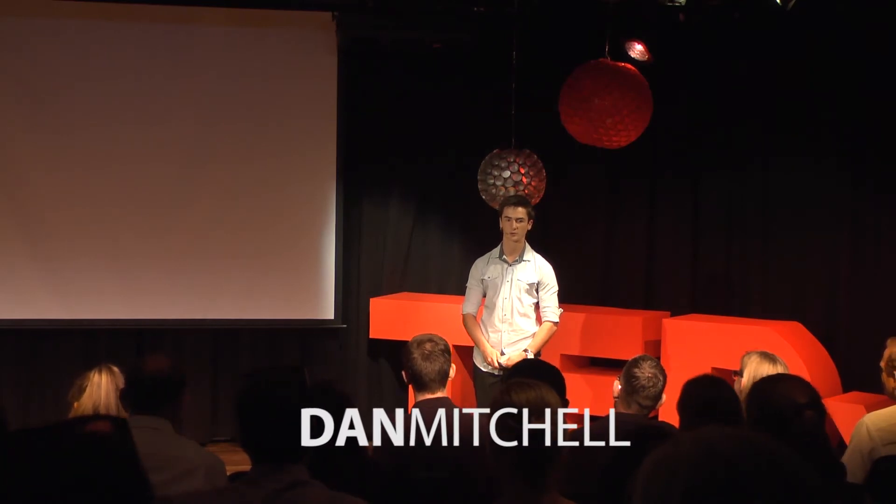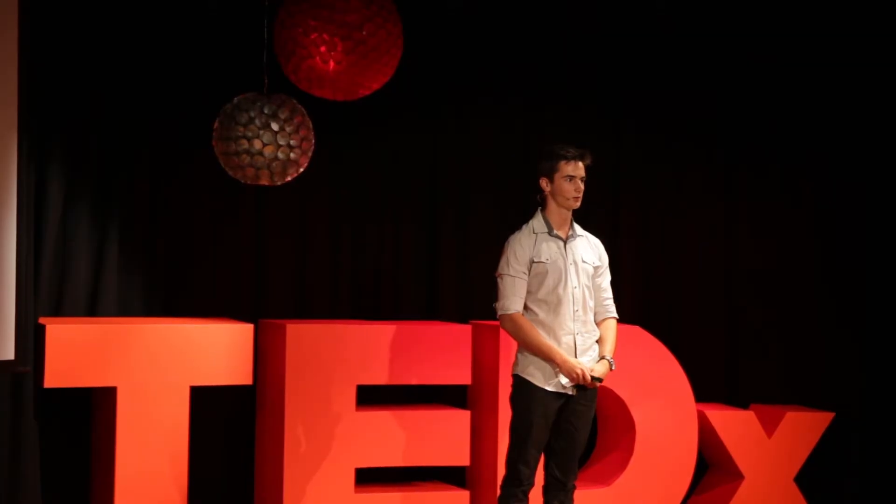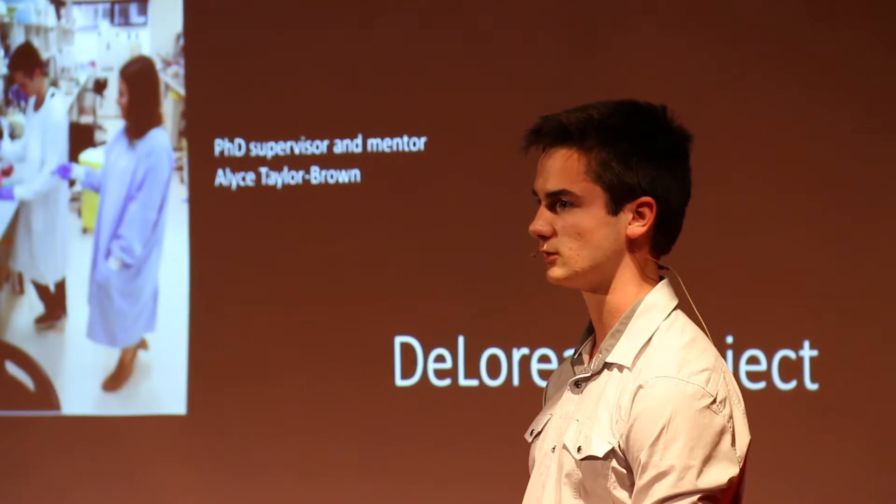Good evening. My name is Dett Mitchell and for the past eight months I've been participating in a project led by the University of the Sunshine Coast that has been implemented to provide an insight into future jobs, career options and opportunities for today's youth.